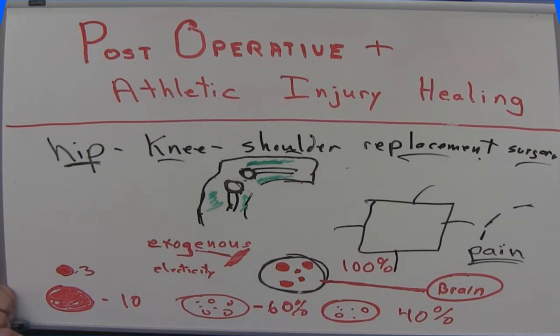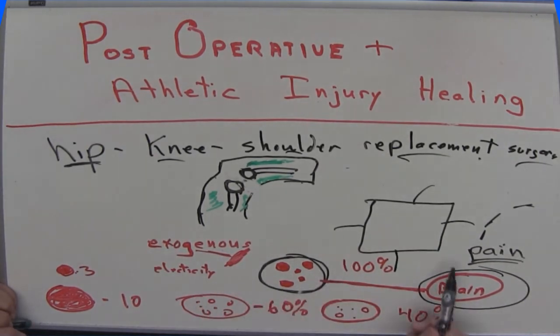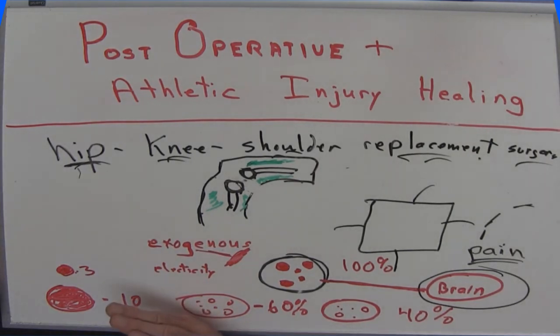If you've seen my other videos, remember we always talk circuits — input in, output from the brain, and the brain needs input back in order to decide what to continue doing. This is one of the reasons we can now use electrotherapy and are seeing patients avoid these surgeries. I hope that gives you a little insight. In my next video, I want to talk about the process of healing when there's been an injury.